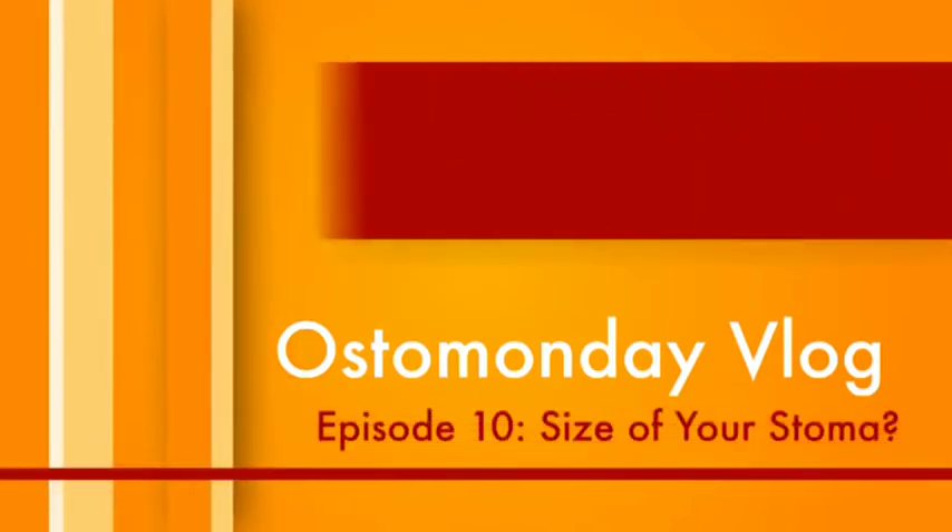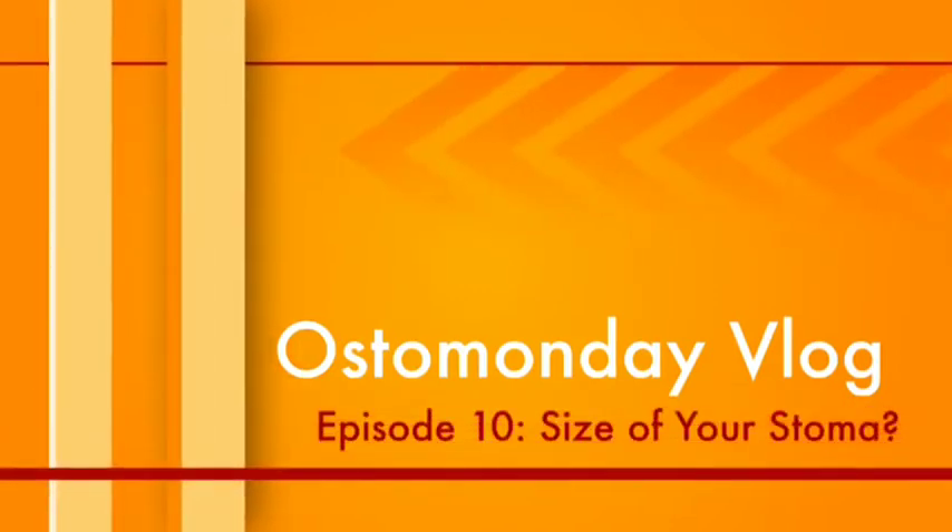It's Ostomunday! Woohoo! My question is, what size is your stoma? Is it a big huge giant stoma? Is it a little tiny, teeny tiny stoma? Is it really long? Is it really short? Is it retracted?